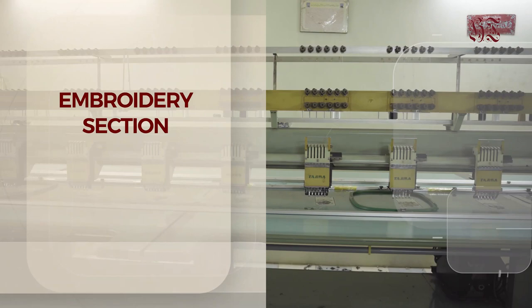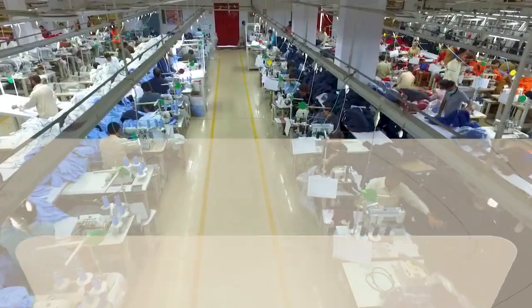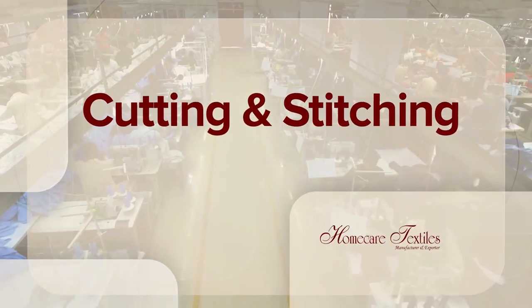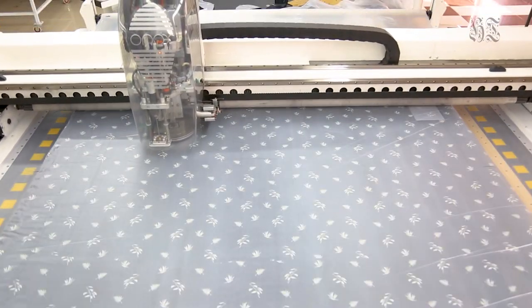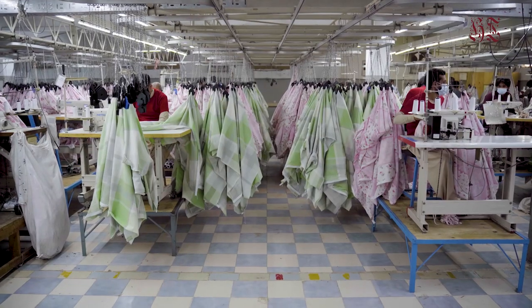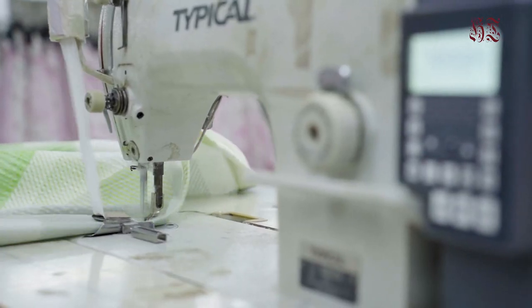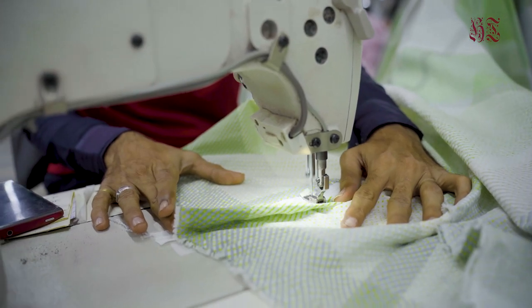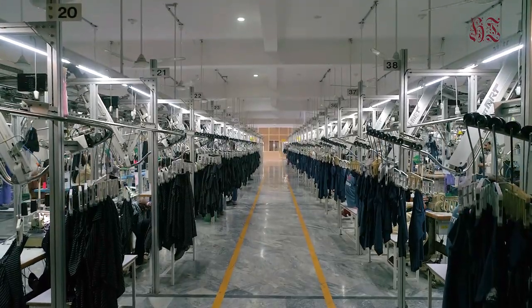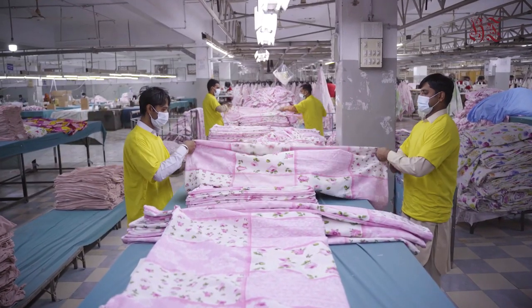The embroidery department at Home Care is equipped with Japanese computerized embroidery machines. In the cutting department, bulk cutting takes place as per the requirement of customer orders. These cutting and stitching units are well equipped with the latest machinery and operated by the most skilled and expert operators.